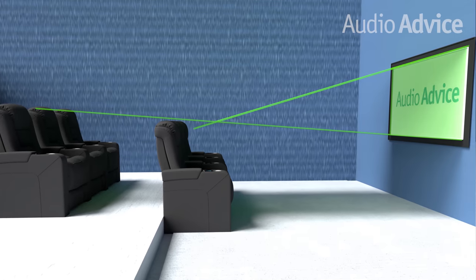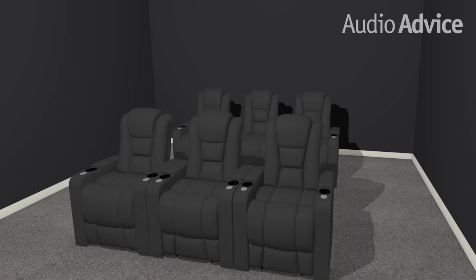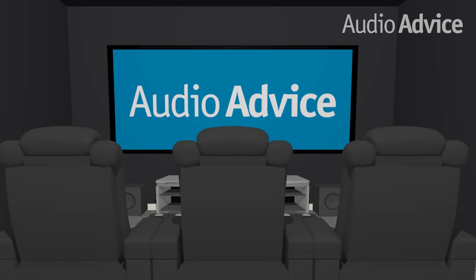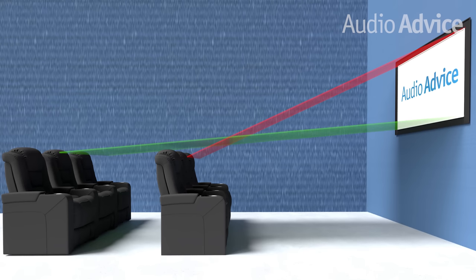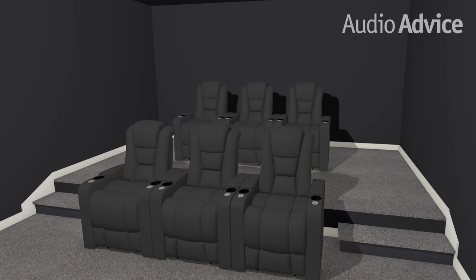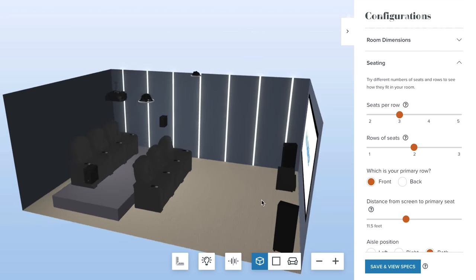Number three is bad sight lines. Sight lines are the lines from when you're sitting in your chair looking at the screen itself. You can mess this up in a couple of ways. One is if you don't have high enough risers and you're basically looking into the back of someone's head. You really need to think about the design of the room — if you've got one, two, maybe three rows of seats, how high the screen should be and how high the risers should be. Our free home theater design tool at audioadvice.com will actually make sure all of your sight lines are perfect.